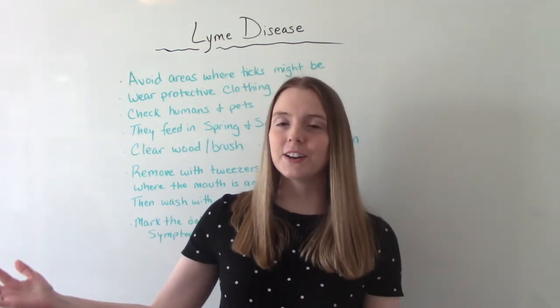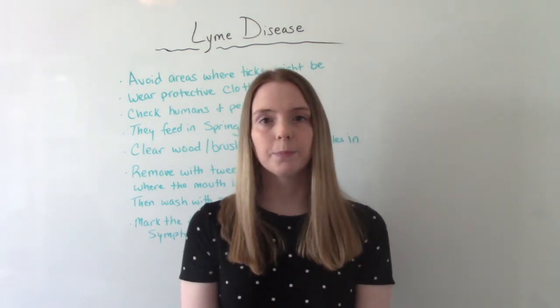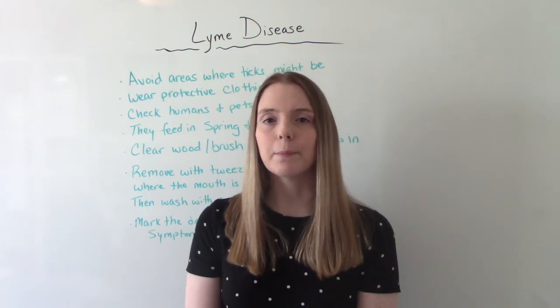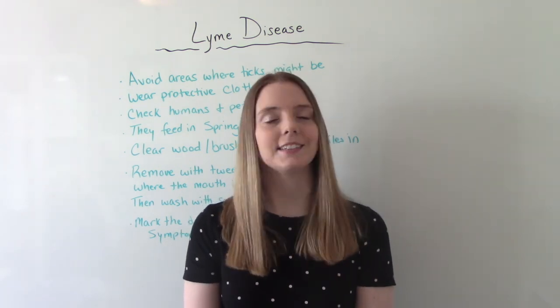So that was my video on Lyme disease. I hope you found this helpful. Don't forget to like and subscribe. If you have any questions or comments please let me know, and if not, I'll see you on the next one.